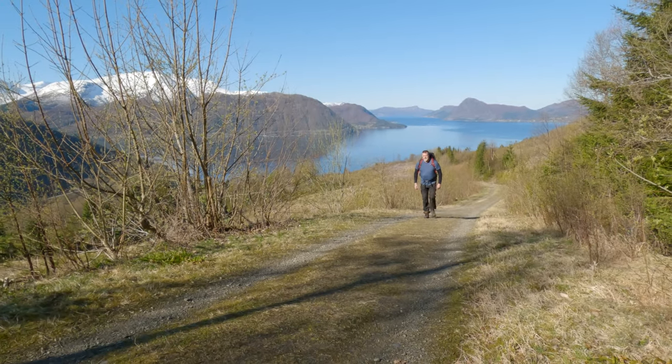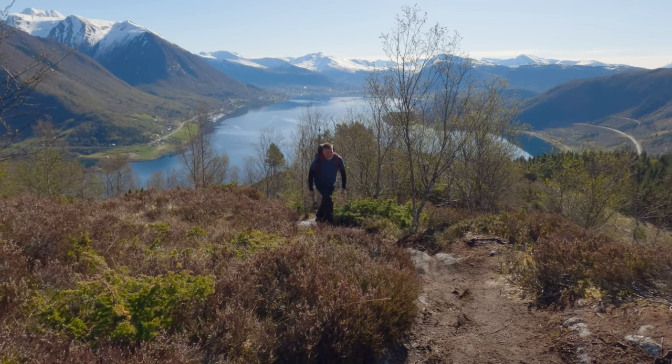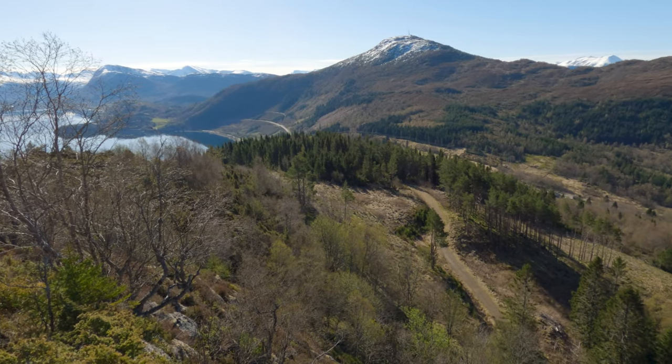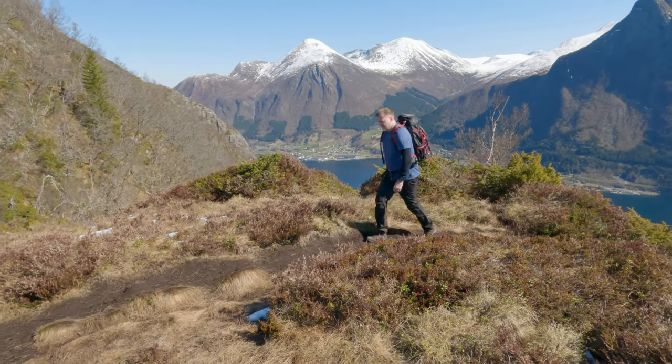The trail is primarily used for hiking, walking, and bird watching, offering a rich experience for all who traverse it. The path starts off on a gravel road but gets steeper once you start on the trail leading up to the summit, running along the ridge above Örstafjorden.